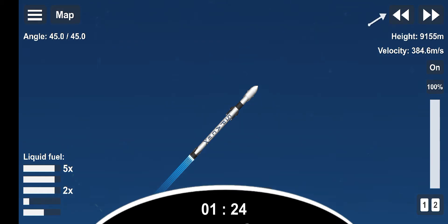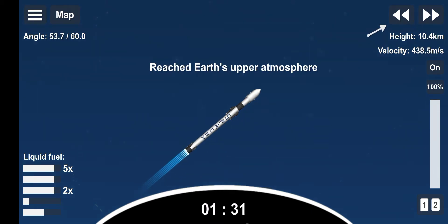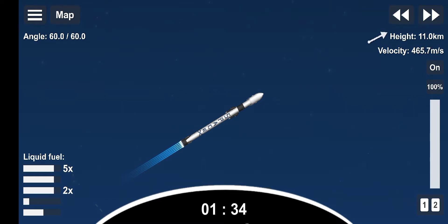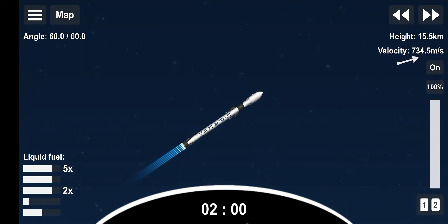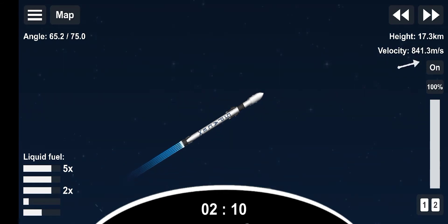We did just pass through max Q, and in a minute we will have three events happening back-to-back in rapid succession: main engine cutoff, or MECO, stage separation, and second engine start of one. First, main engine cutoff, or MECO — this is where all nine M1D engines will shut off to slow the vehicle down in preparation for stage separation, where the first and second stage will separate, with the first stage making its way back down to Earth for landing, and the second stage continuing on its journey to second engine start of one, where the MVAC engine lights up and propels the second stage along with the Starlink satellites to orbit.